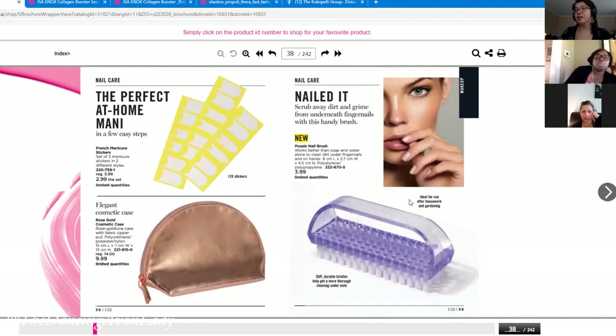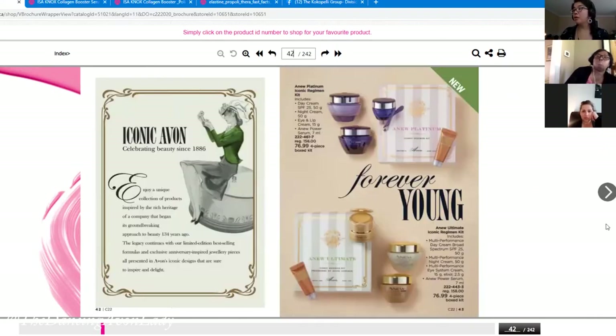I think every household should have one of these purple nail brushes in the powder room — with all the talk about proper hand washing, it's hard to get under longer nails, even for kids. If you're doing an essentials post, I'd throw this in. We also have all our new vintage-inspired products coming.